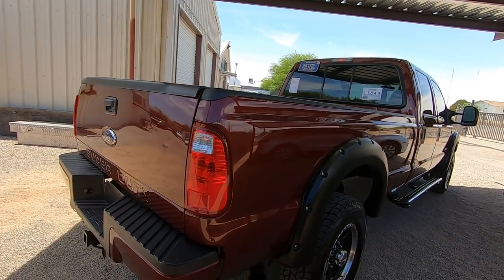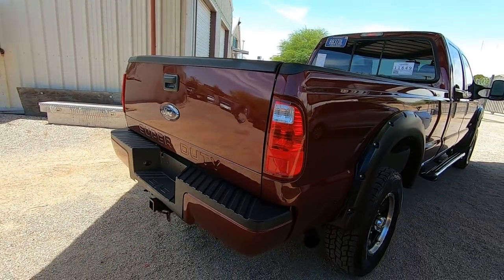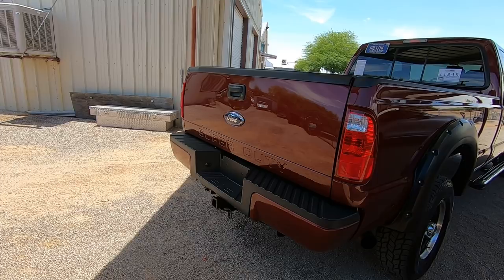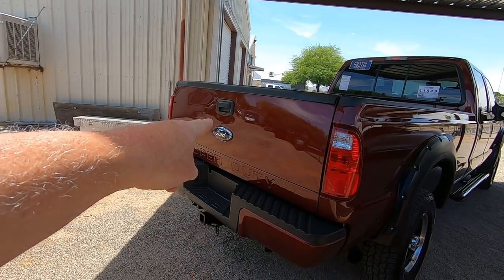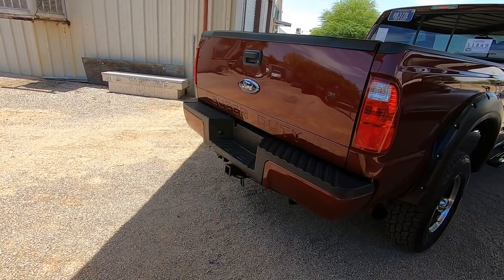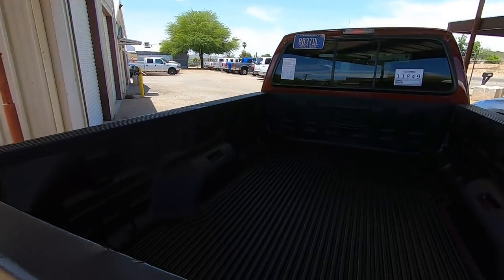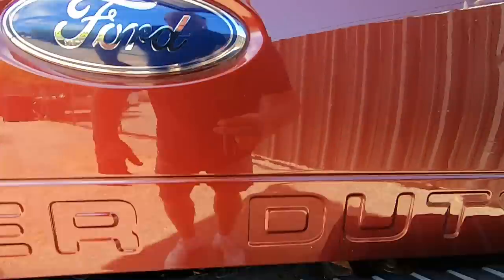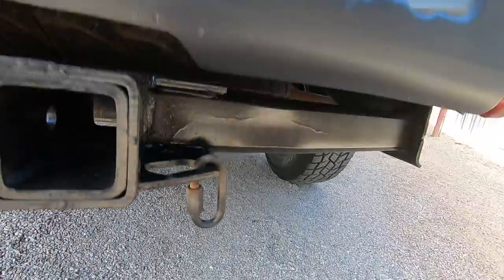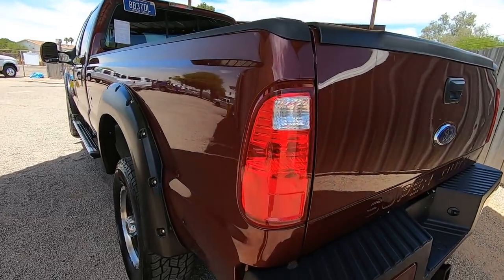There's a trend on '07 and older F250s where people like to change the rear bumper and the whole look to '08 and newer. So those are '08 and newer taillights, tailgate, and bumper. I think the bumper does look better — they probably got a deal at whatever yard they bought from and bought the whole package together. I think it's a waste of time and money but I see it quite a bit. Those are the correct side mirrors though.